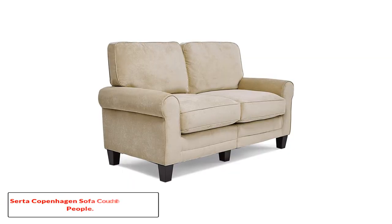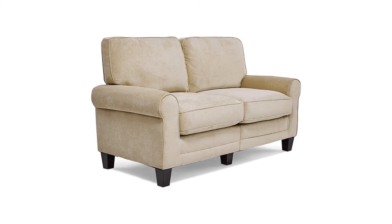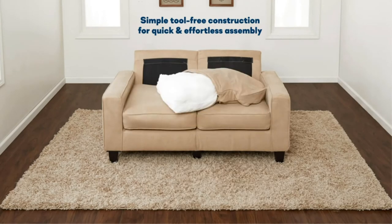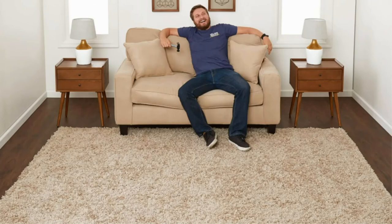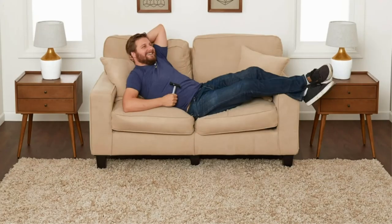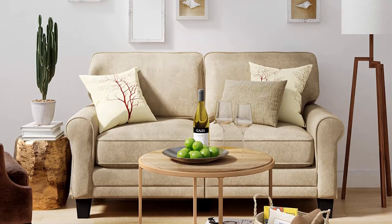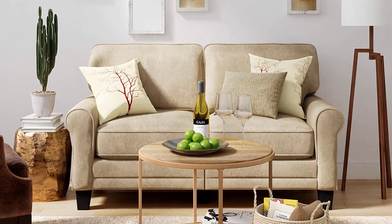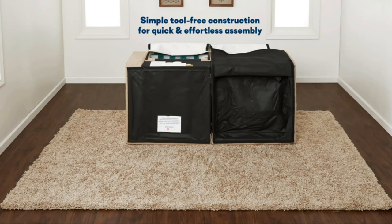Number five: the Serta Copenhagen sofa couch for two people. This sofa comes with a design that enables it to fit small living spaces. The Serta Copenhagen series 61-inch sofa brings functional style and affordable comfort to your home. It's a perfect fit for small apartments, narrow spaces, or dorms, with a tool-free design allowing easy moving and setup wherever you need it.